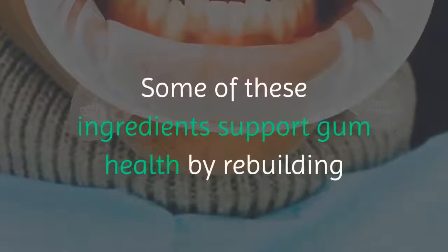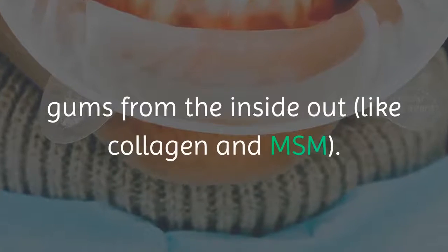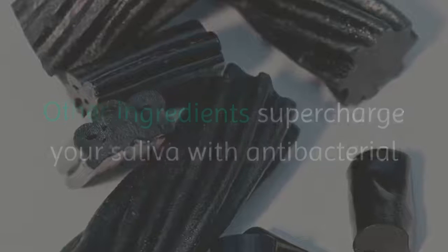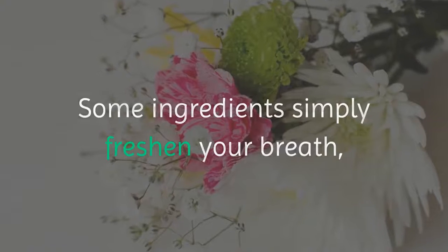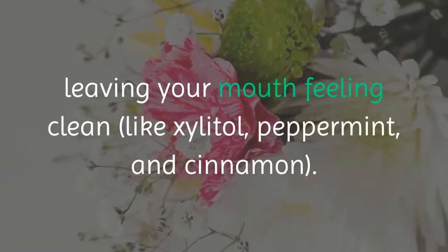Some of these ingredients support gum health by rebuilding gums from the inside out, like collagen and MSM. Other ingredients supercharge your saliva with antibacterial and antiviral properties, like licorice and elderberry. Some ingredients simply freshen your breath, leaving your mouth feeling clean, like xylitol, peppermint, and cinnamon.